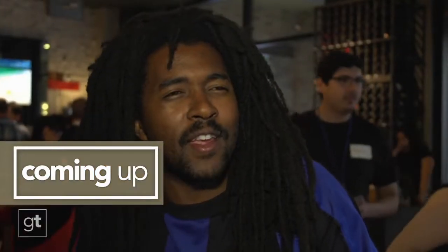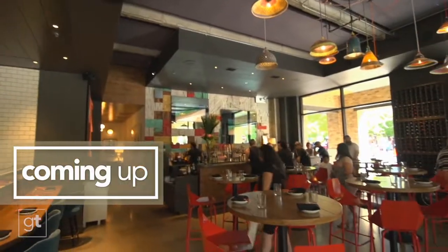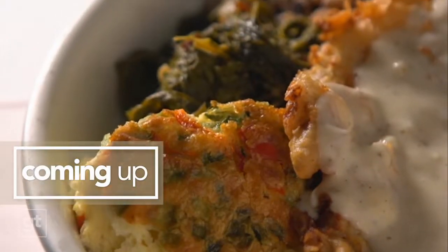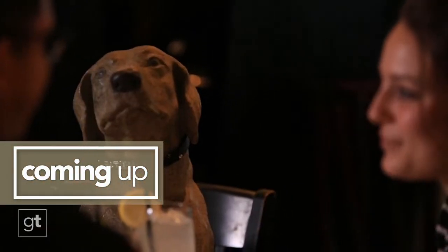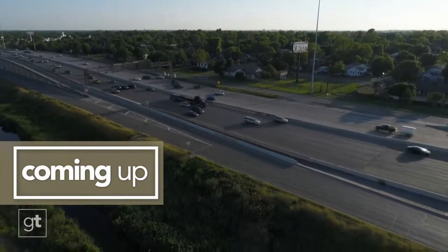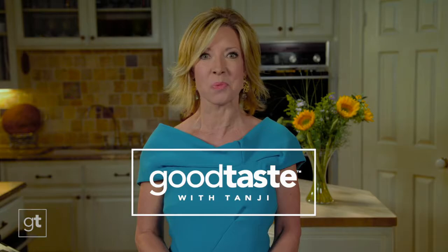Up next on Good Taste, grab your chopsticks. It's Peruvian and East Asian fusion for a lip-smacking trip to one of San Antonio's hottest new eateries at the iconic Pearl. Then to Houston for homemade biscuits and comfort favorites, where patience is more than a virtue. Once you come in here, you really feel good — you want to come back again. And the famous bakery that makes I-35 one sweet drive. You gotta get the blueberry cream. Good Taste's sweet foodie escape starts right now.